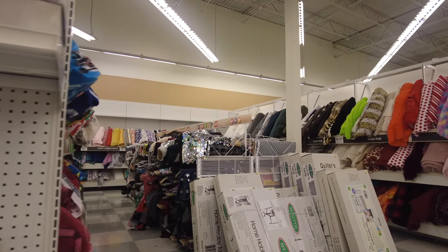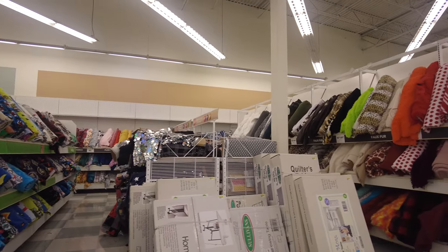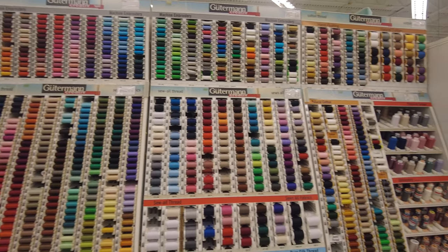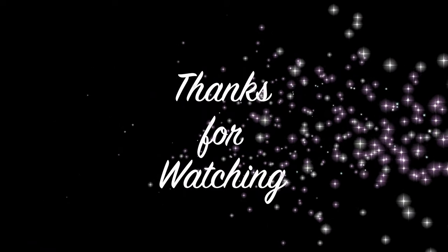They also have some fabric on clearance if you're lucky to find what you're looking for, and here are some more threads. I really hope you liked this video — if you did, don't forget to like, share, and subscribe to my channel. Ala hafiz!